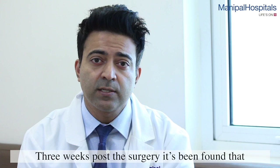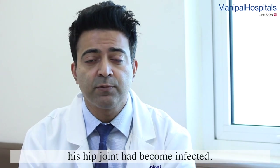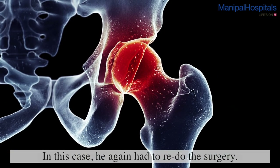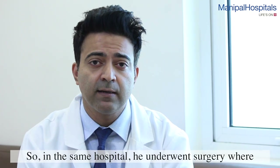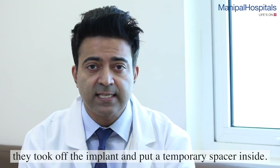This surgery was carried out, but soon after — just three weeks post-surgery — he found that his hip joint had become infected. That means he again had to go under the knife for what is called a redo surgery. That was done at the same hospital, where they took out the implant and put a temporary spacer inside.